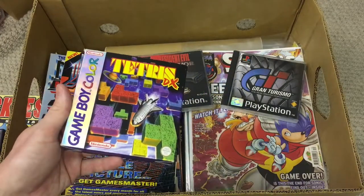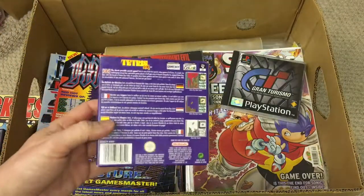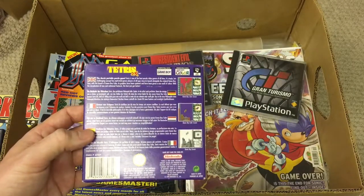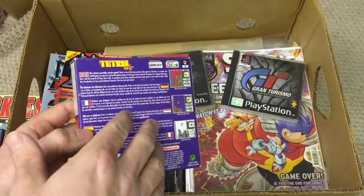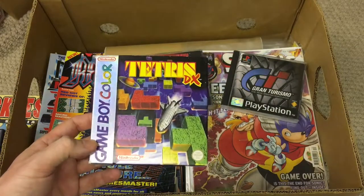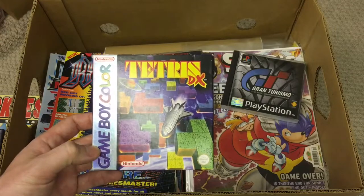Tetris DX for the Game Boy Color, boxed with manual. My kids are downstairs playing on my Game Boy Pocket, and you can play it on the original Game Boy too as it says at the top. This is a game I had back in the day — I think I bought it when I got my Game Boy Color in '98. Really good Tetris game; I've been big into Tetris lately, watching a lot of the Tetris World Championships on YouTube — boom, Tetris for Jeff!